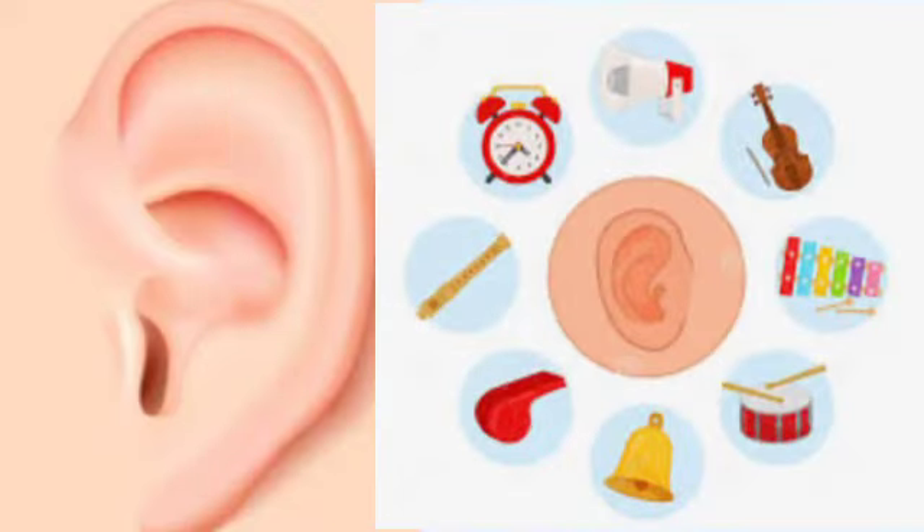Even if we do not see, touch, smell or taste, we can still listen to various sounds with the help of ears.